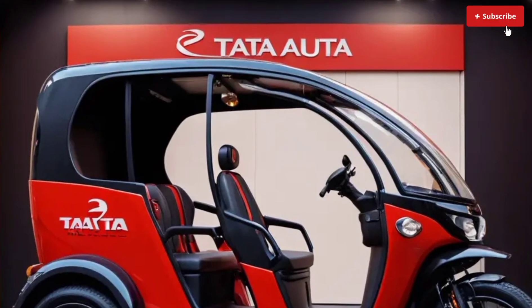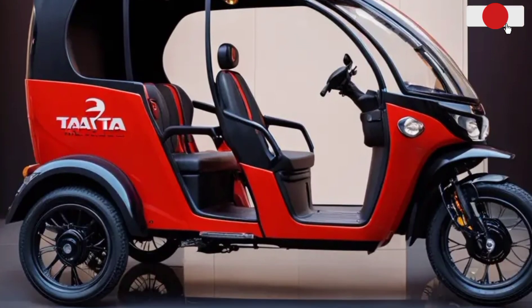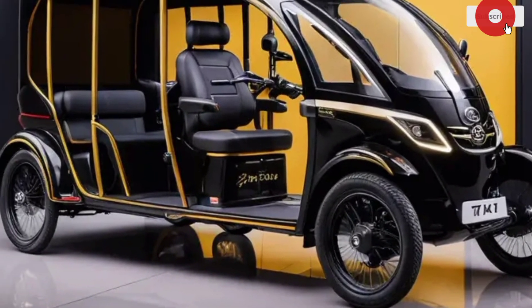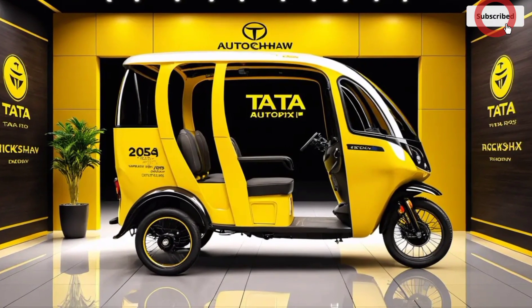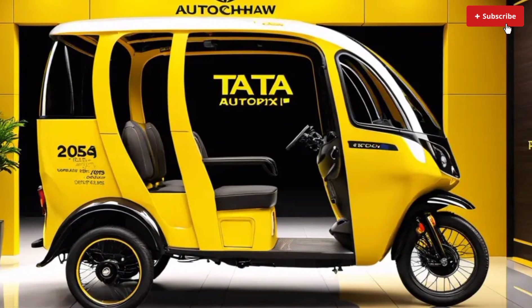Safety features include anti-lock braking system (ABS), electronic stability control (ESC), a rear-view camera, collision detection system, and seatbelts for the driver and passengers. Technology highlights include an advanced infotainment system with smartphone integration, GPS navigation, real-time traffic updates, remote vehicle monitoring and diagnostics, a smart charging system, and a regenerative braking system.